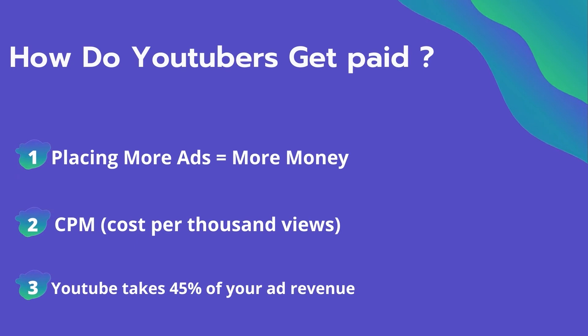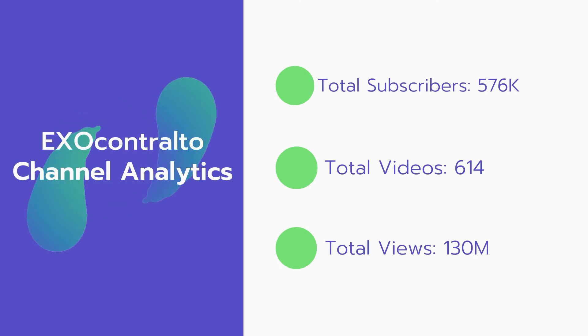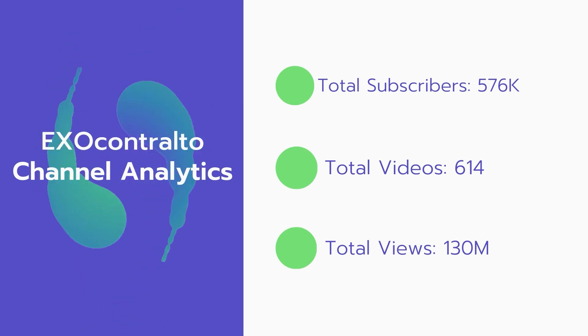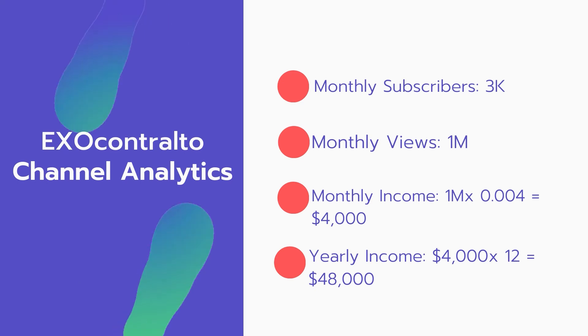YouTube also takes 45% of your ad revenue from advertising. Now let's go over ExoContralto's channel analytics. Total subscribers: 576,000. Total videos: 614. Total views: 130 million. Monthly subscribers: 3,000 every month. Monthly views: 1 million.